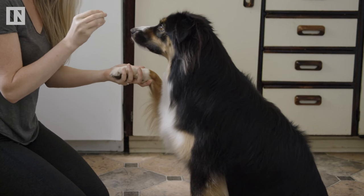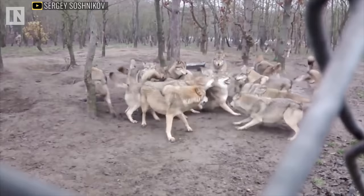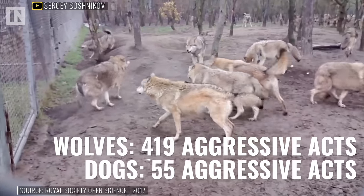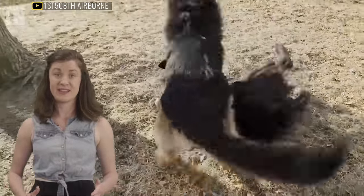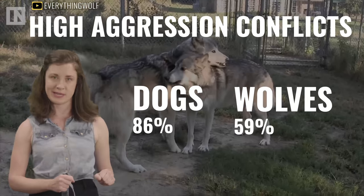Dogs are more interested in forming a relationship if the promise of food is involved. In a study conducted in Vienna at the Wolf Science Center, scientists observed four captive wolf packs and four captive dog packs that lived in identical large enclosures. They recorded all growling and aggressive encounters, and found that while the wolf packs engaged in 419 aggressive interactions as opposed to only 55 aggressive dog interactions, the dog fights were much more intense — 86% of dog conflicts were counted as high-intensity aggressions, while only 59% of wolf conflicts were classified the same.